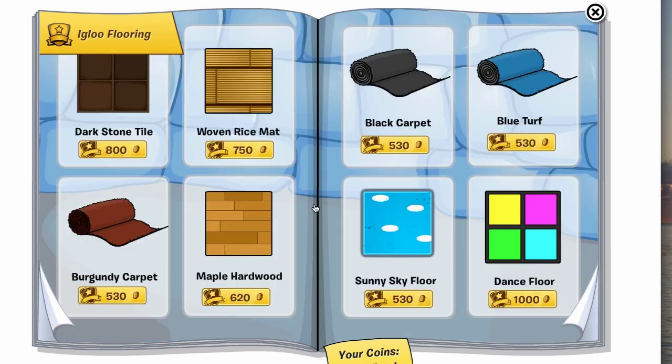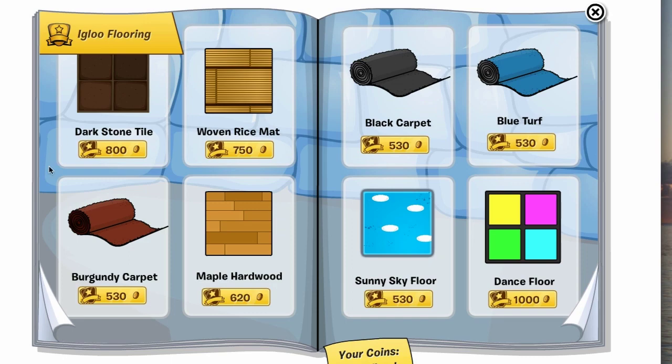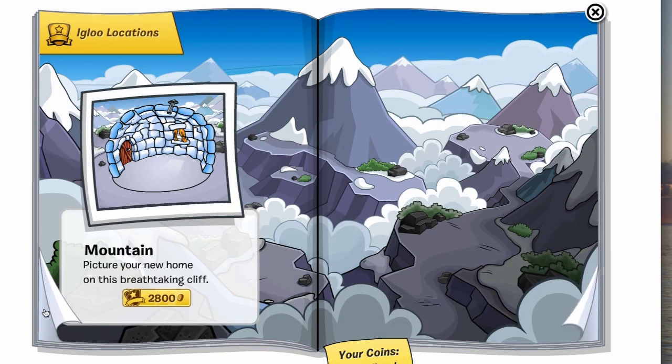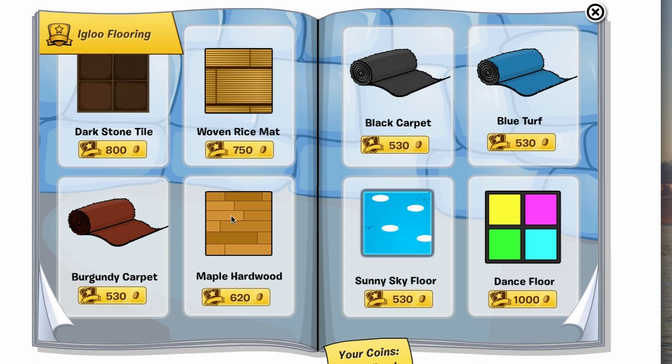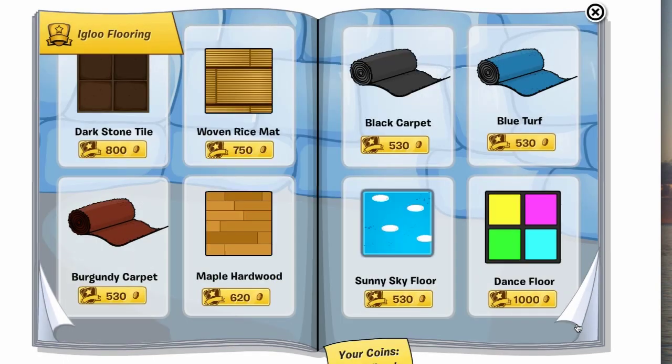And here are the cheats. There's one here if you click along the middle, and it is different supposedly on different catalogs, but on the English catalog, Puffle Stage is right there. I almost forgot one: click on the Sunny Sky Floor and you'll bring up the Terracotta Tile. Those are the only two cheats that are on the same page, at least in the English catalog.